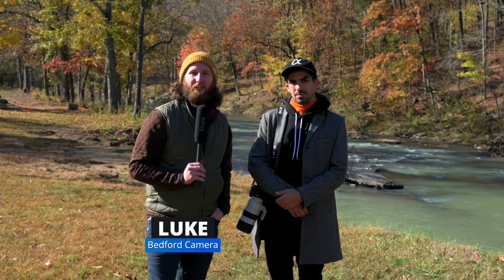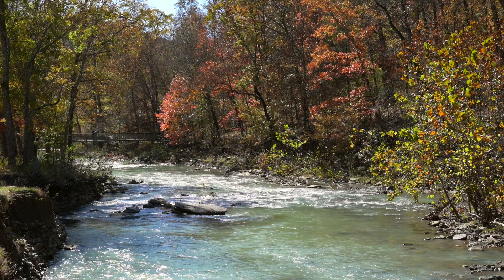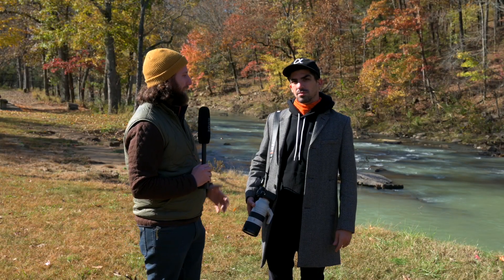Hey everyone, Luke here from Bedford Camera and Video, and I've got Joshua from Sony. We're going to be talking about the brand new A9 Mark II out here in the beautiful scenery of Devil's Den State Park. So Joshua, tell me a little bit about this A9 Mark II.